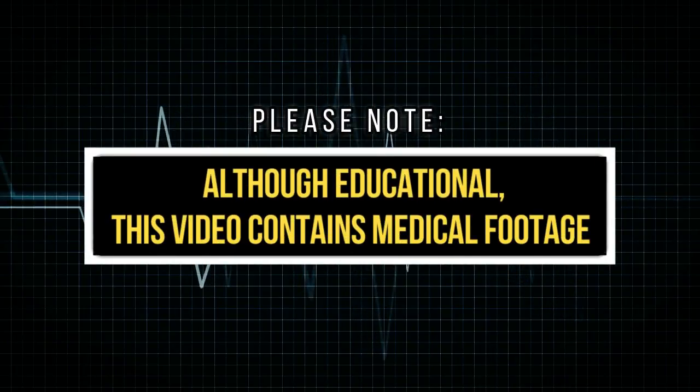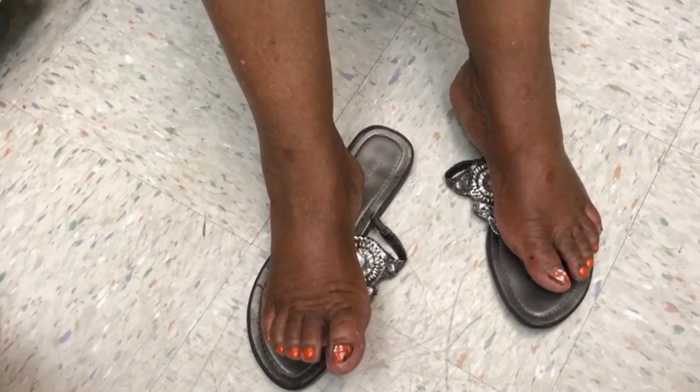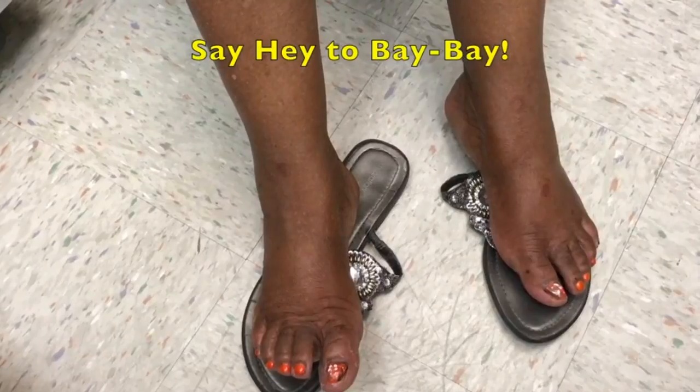I think we're rolling. I'm just going to use my little cell phone because I think we can make a decent video. Bay Bay — that's your nickname. You're okay if I video you.